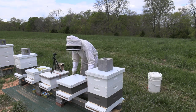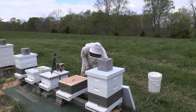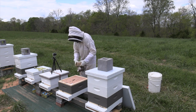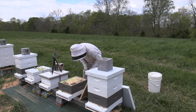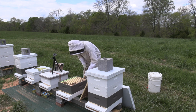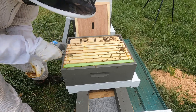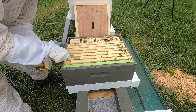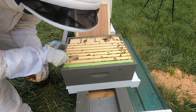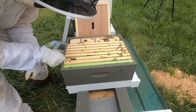This hive I expect to be much smaller - well, maybe not; they've got a good number of bees, which is encouraging. They still have about half a tank of syrup here and not a ton of comb building going on. They just don't have the bee power that the other hive has.